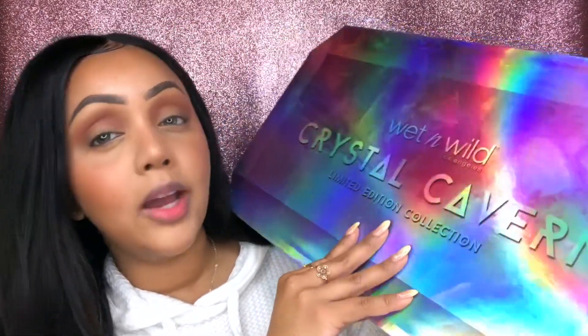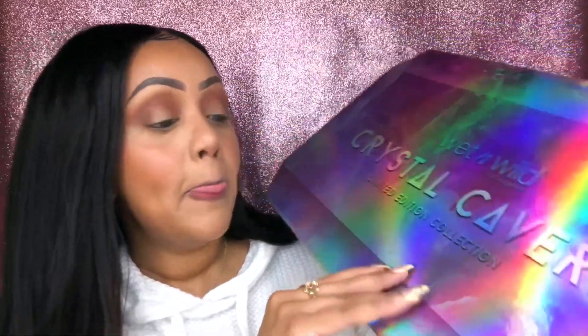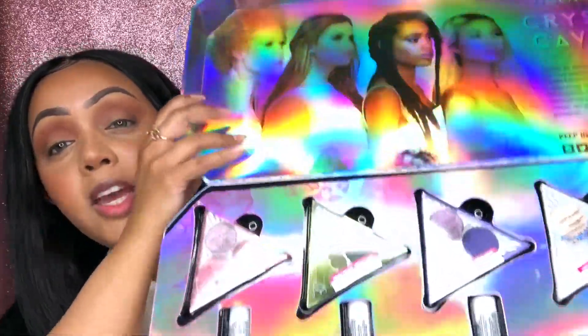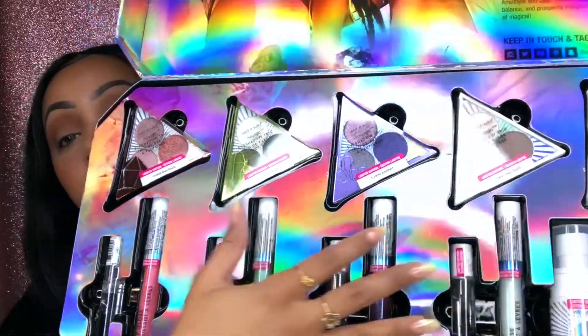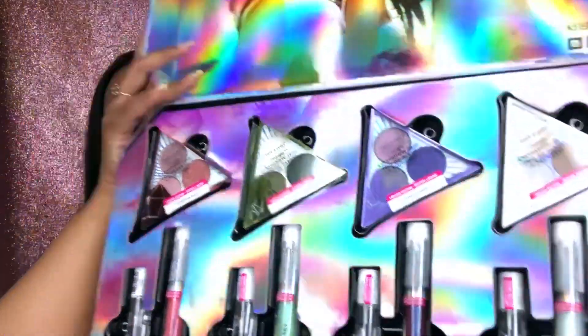This is a limited edition collection by Wet n Wild. You can get this exact PR box from the Wet n Wild website for $49.99, so it is available for purchase even if you're not getting it in PR. When you open it, you can see the inclusivity in the girls they chose, which I really appreciate. Inside there's a whole bunch of eyeshadow trios, one highlighter, a bunch of lip glosses, some rollerball fragrances, a setting spray, and some highlighting rocks. This entire collection is themed on crystals — inspired by Rose Quartz, Clear Quartz, Amethyst, and Jade.